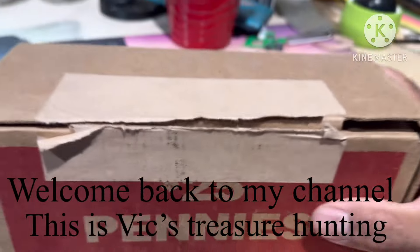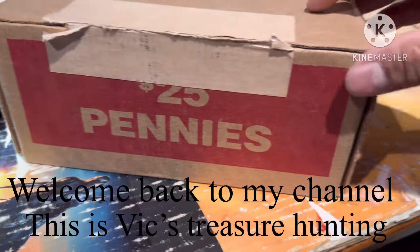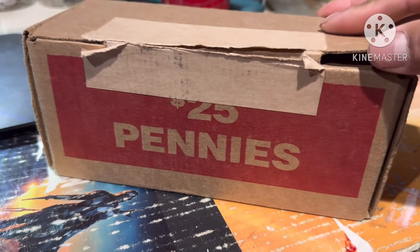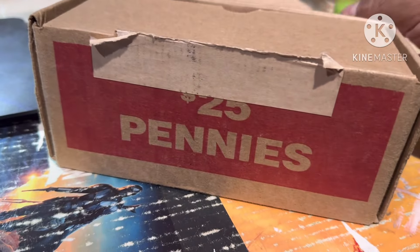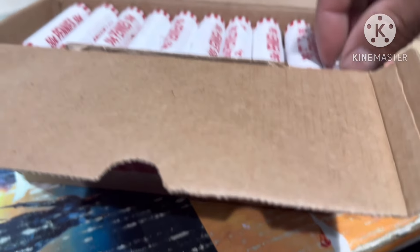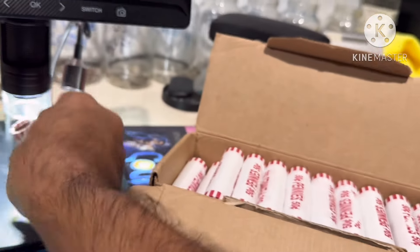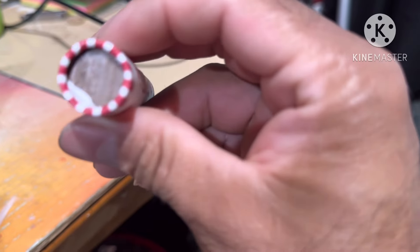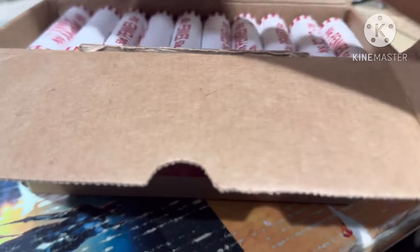Hey YouTubers, welcome back to my channel, this is Big Treasure Hunter here. Today we got a $25 box of pennies. We were looking for wheat pennies, errors, doubled dies. This is already open because the teller was having the coins — but I just see something on one of these rolls. Look at that, that's a wheat penny! I got a wheat penny in there — the camera's not great, but that is a wheat penny.